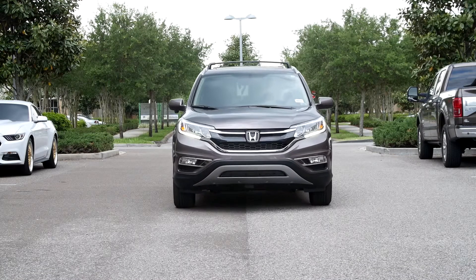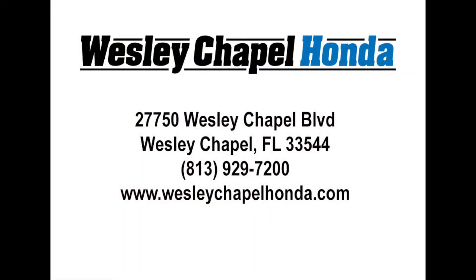Call or stop by Wesley Chapel Honda for more information or to take a test drive. We look forward to seeing you soon. Wesley Chapel Honda.